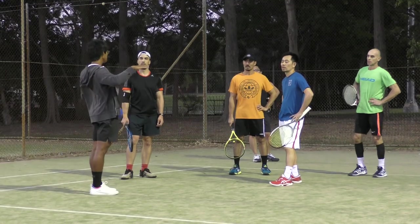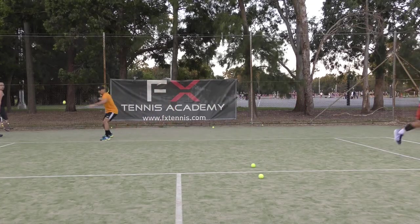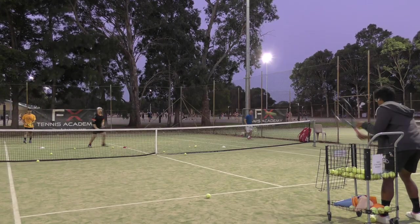And if you decide you want to take your game to the next level, or if you're a competition player looking to gain an edge, we offer weekly adult clinics that consist of a variety of high-intensity drills.